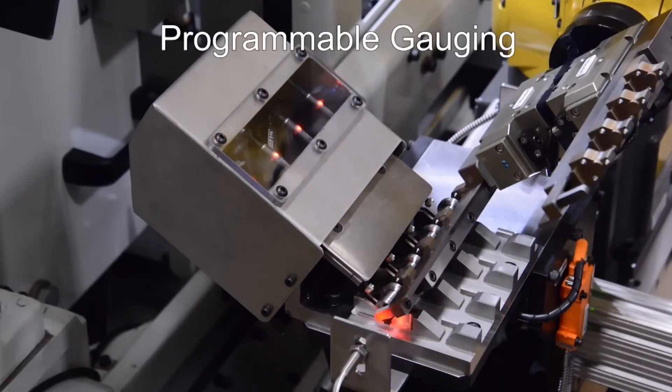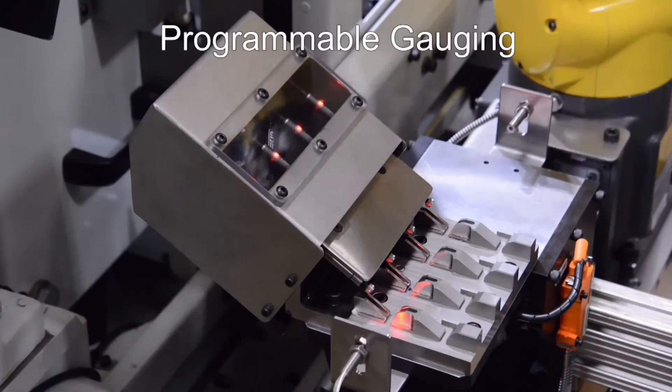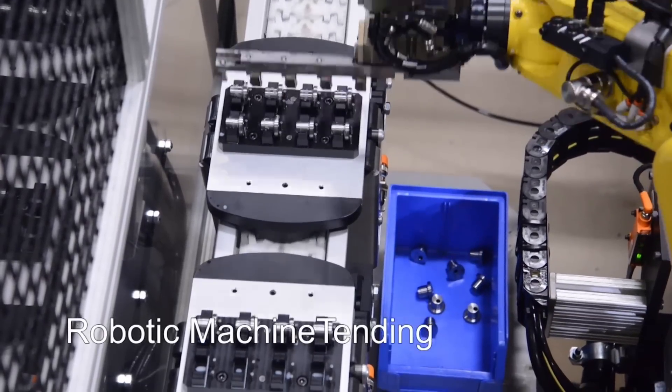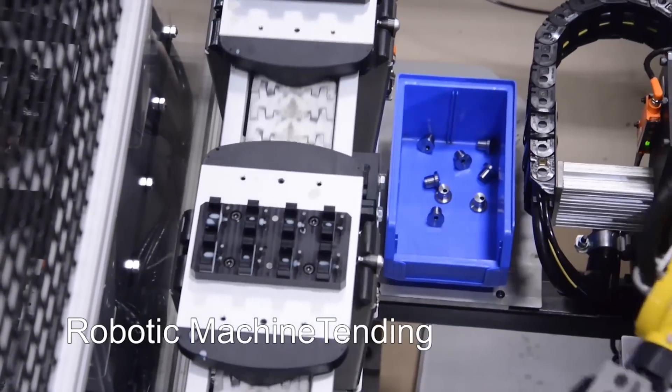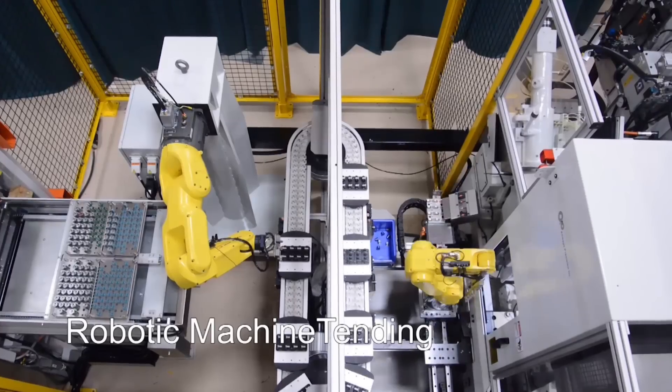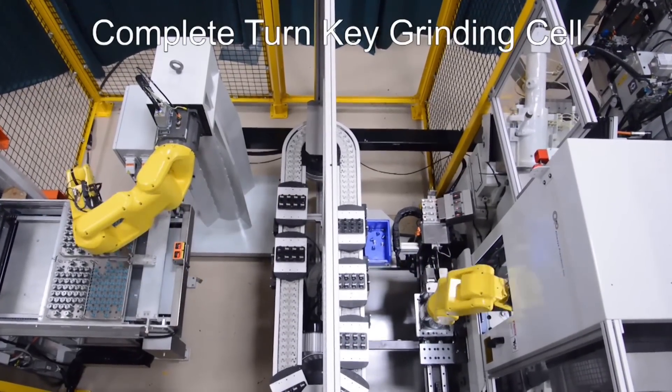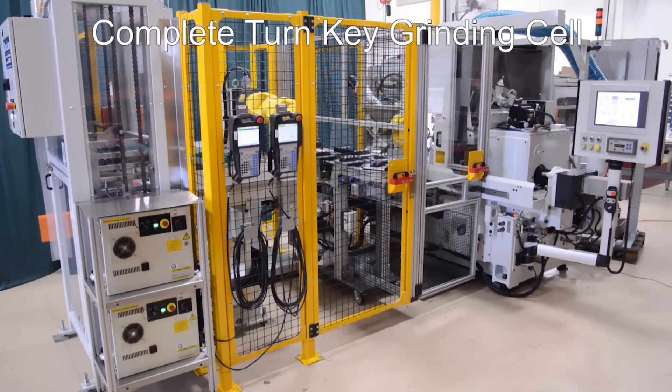This complete robotic turnkey system from FANUC America's authorized system integrator Always Precision is a prime example of their full range of high precision centerless grinding solutions. Additionally, Always Precision has automation and robotic solutions for any industry. For more information, please visit centerless.com.